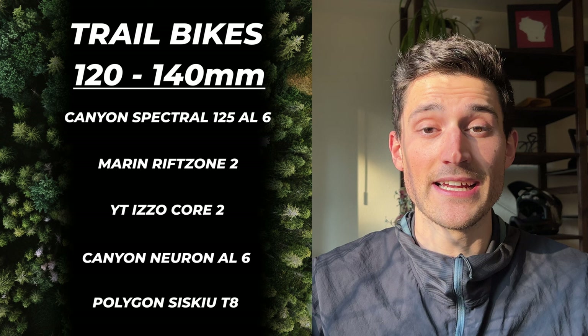Hey everyone, it's Cooper with the Mountain Bike Co-op and today we're going over the top five valued mountain bikes that you can get in 2023 and get you the most bang for your buck. All the bikes that we're looking at today will have 120 to 140 millimeters of rear travel and fit into that trail category.